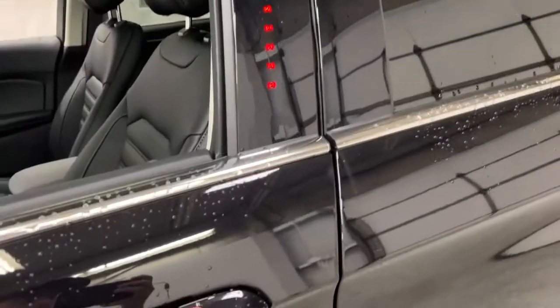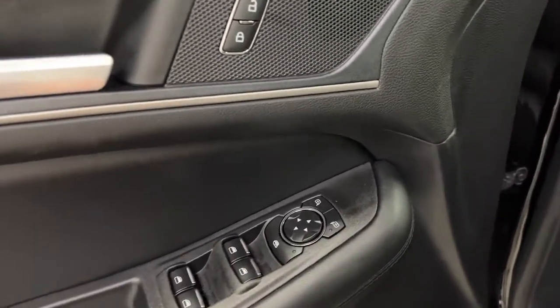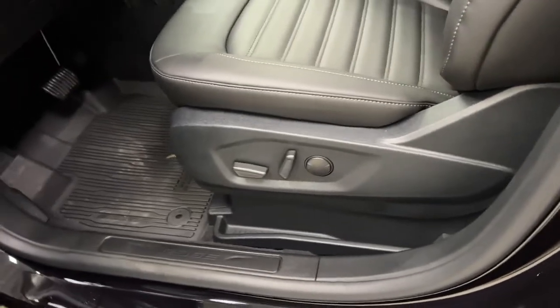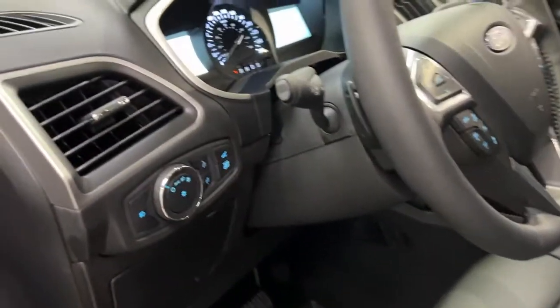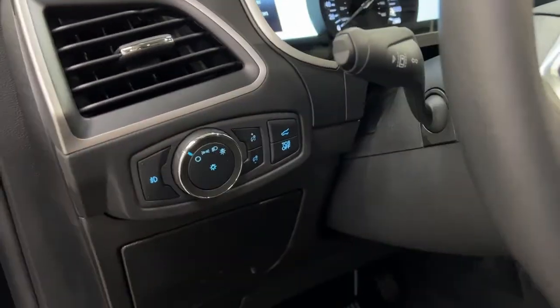Getting inside, you have intelligent access door handles with a remote entry keypad. There's a door sill here with power window and power mirror controls. The leather interior features six-way power seats for both passenger and driver, and both are heated. To the left of the steering wheel, you have fog light controls, headlights, trunk open, and your traction control off button.